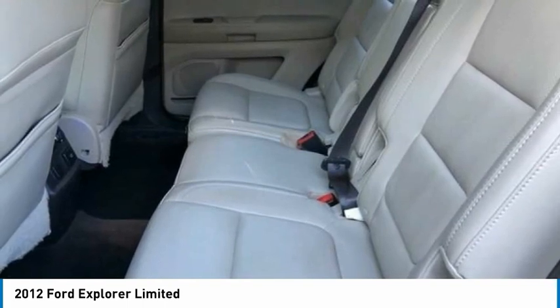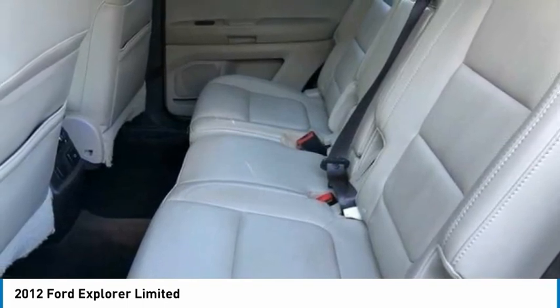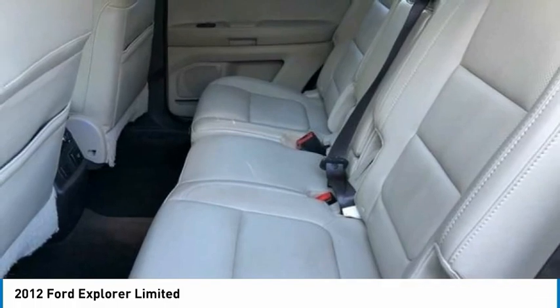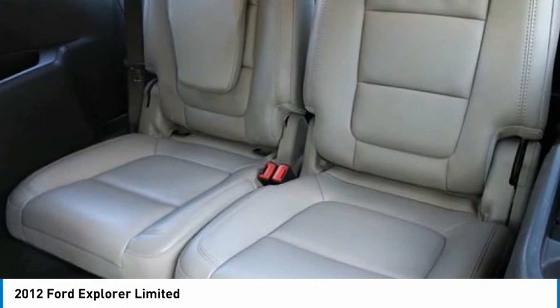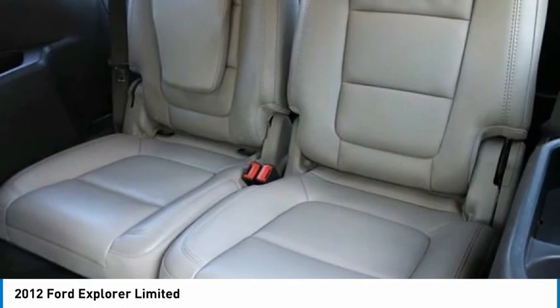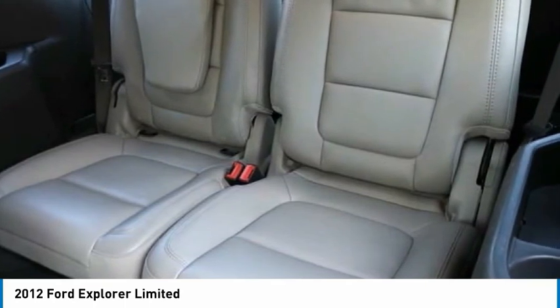Spoiler, steering wheel mounted audio controls, tachometer, telescoping steering wheel, tilt steering wheel, traction control, trailer tow package class 3, trip computer, turn signal indicator mirrors, variable intermittent wipers.